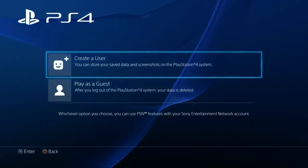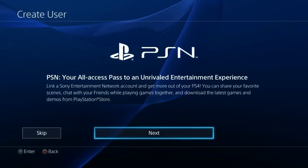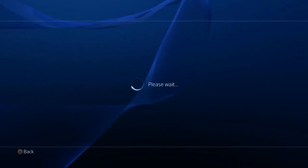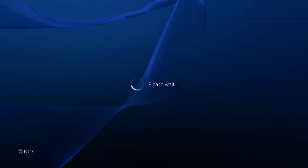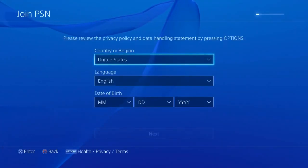First thing you're going to do is New User, Create a User, Accept. After that you go to Next and you go to New to PSN, Create an Account. From here everything else will be in Japanese after we change the language over, so I'll try to walk through things a little bit here so you can understand what's going on.